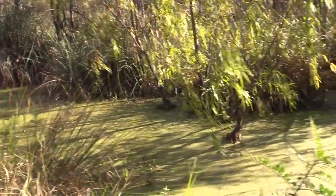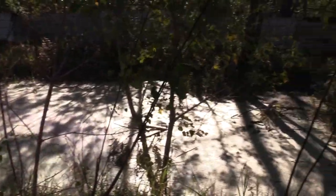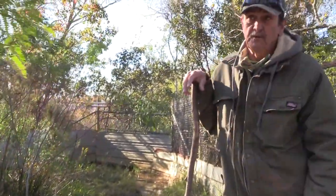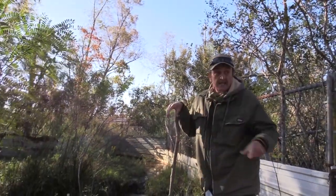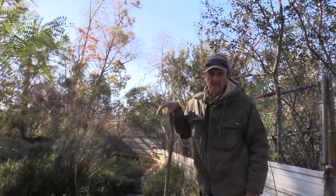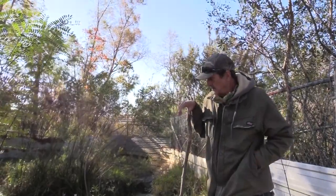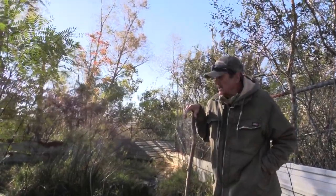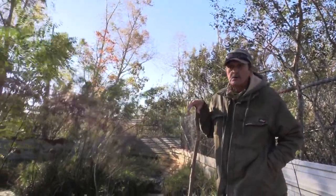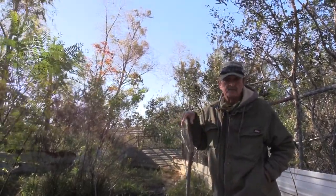Still a little chilly for them right now. The more that sun gets up, the more they'll get on the banks. The fence going around isn't to keep the gators in — it's actually to help keep some of the wind off of them, because they don't like the wind. They can't regulate their temperature, so they rely on sunshine.